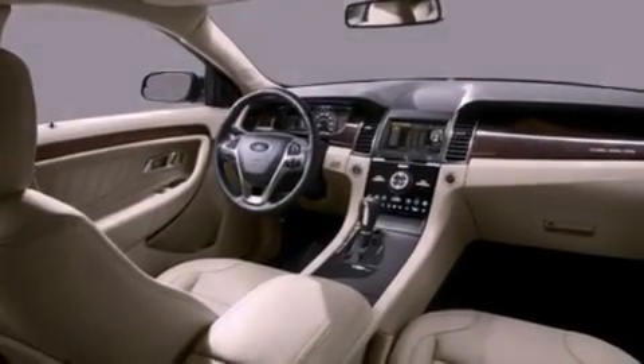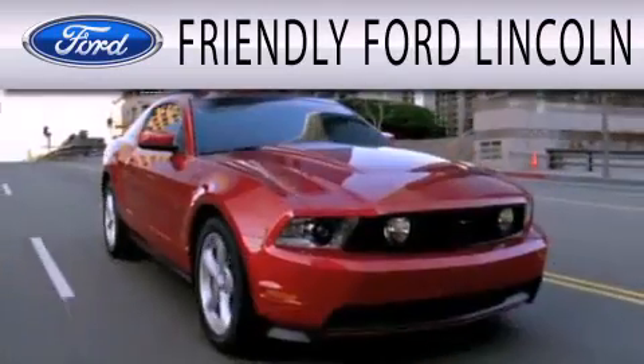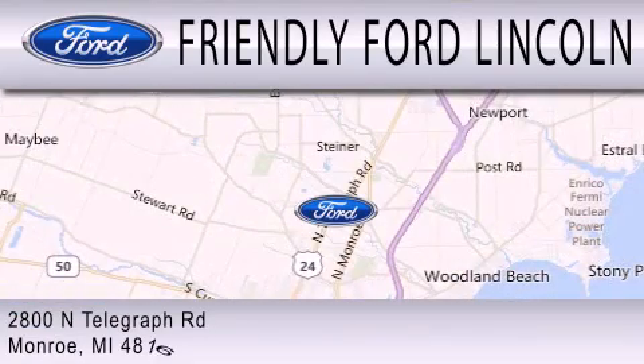We invite you to contact us today to learn more about this vehicle. Friendly Ford Lincoln is dedicated to doing everything possible to ensure that the experience you have selecting your next vehicle is as pleasant as possible. We are located at 2800 North Telegraph in Monroe.